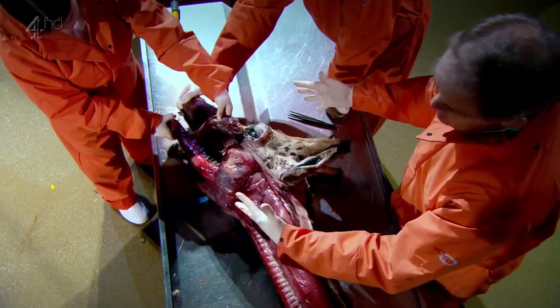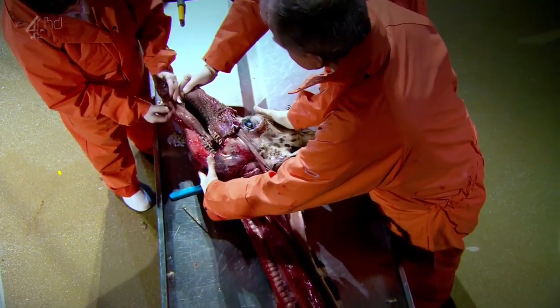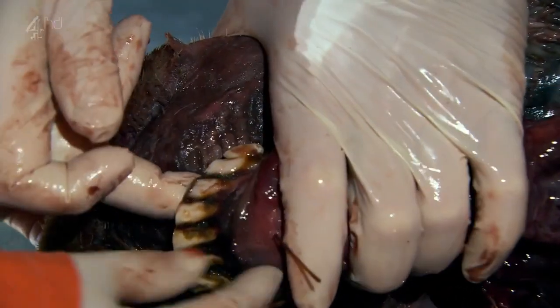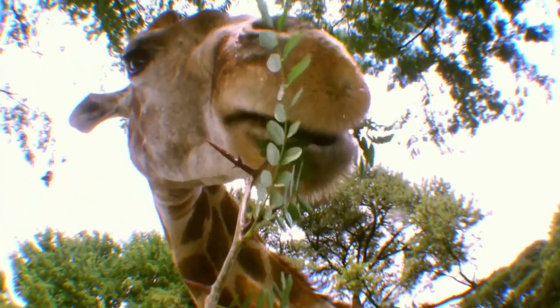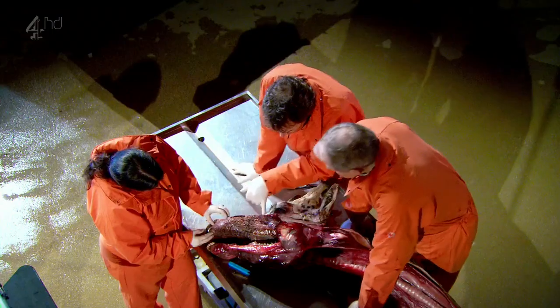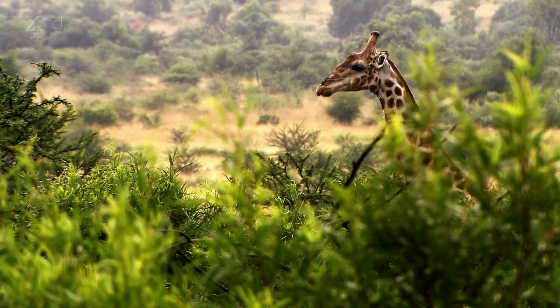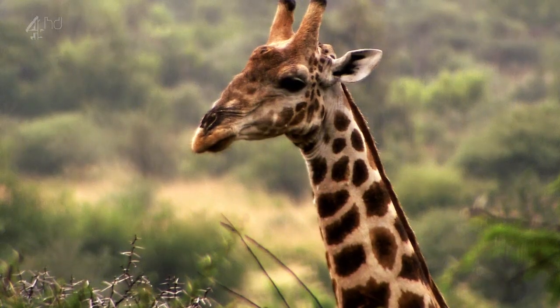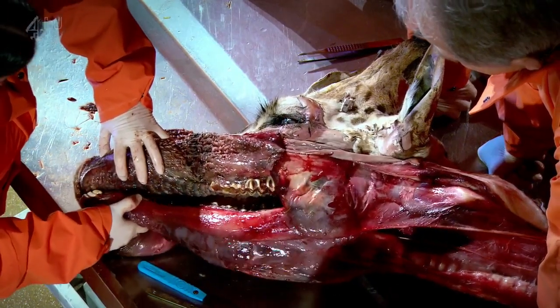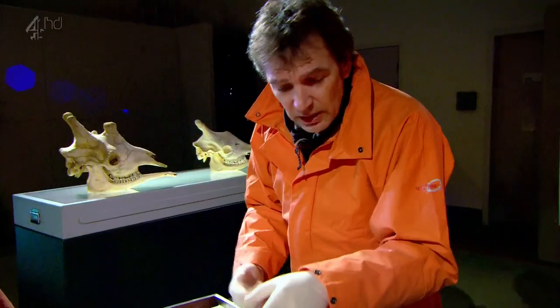The head itself is a peculiar shape — a big back end and a long thin front end that goes in amongst the trees, sticks out this tongue, and takes leaves very delicately. Those lower teeth against the top palate strip entire branches clean. In terms of its teeth, the giraffe gets its nutrition by grinding and chewing, mixing with saliva, swallowing it and bringing it back up again. Its teeth are absolutely critical to getting the best out of its food, and the upper and lower teeth have to fit perfectly.